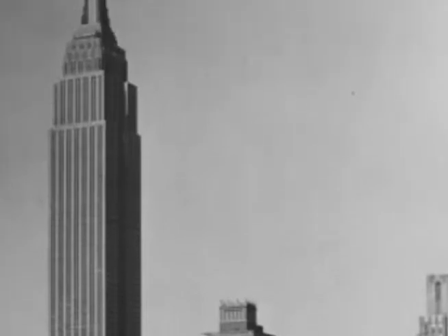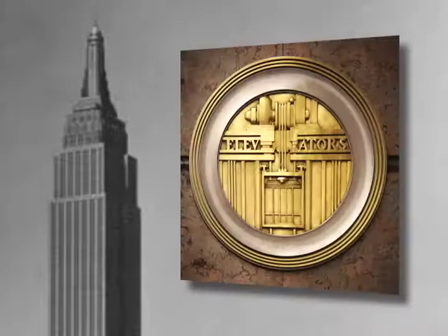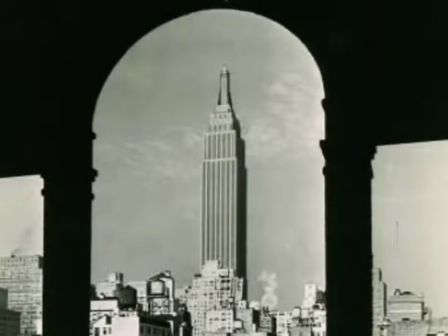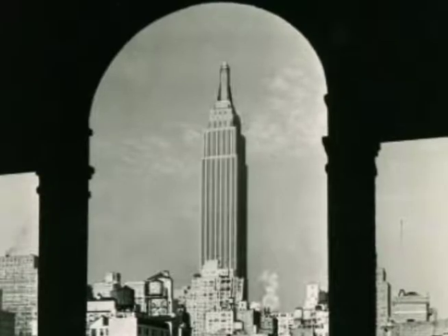Elevators helped bring about modern skyscrapers, including the Empire State Building. When it opened in 1931, the building featured 64 elevators that served all 103 floors. For more than 40 years, the Empire State Building held the distinction as the world's tallest building.